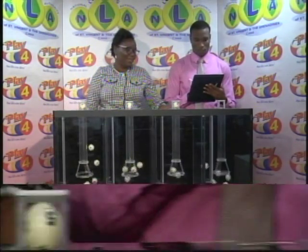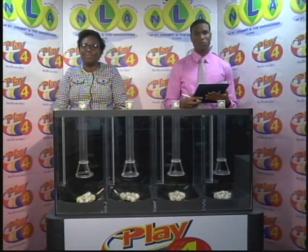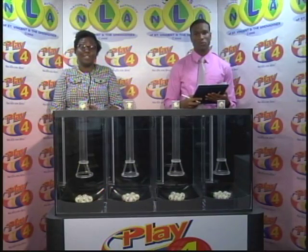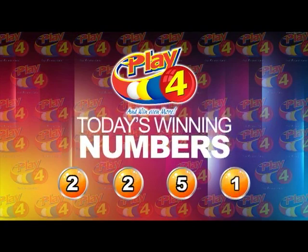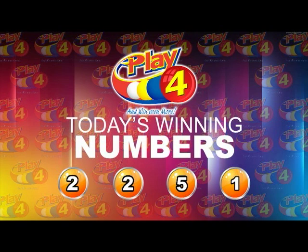Second ball is 3, third ball is 5, and the fourth and final ball is 1. For the evening of the 5th of March 2019, the winning Play 4 number is 2, 2, 5, 1.